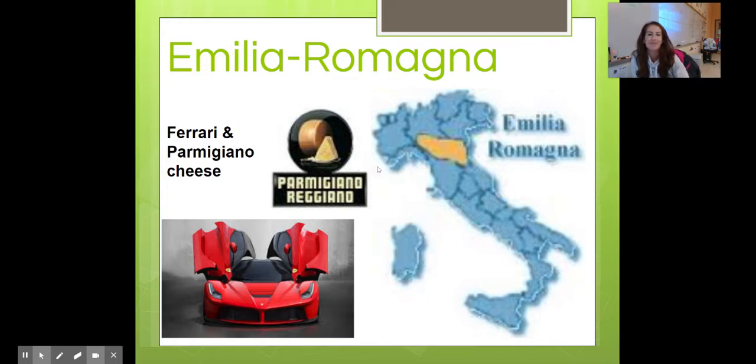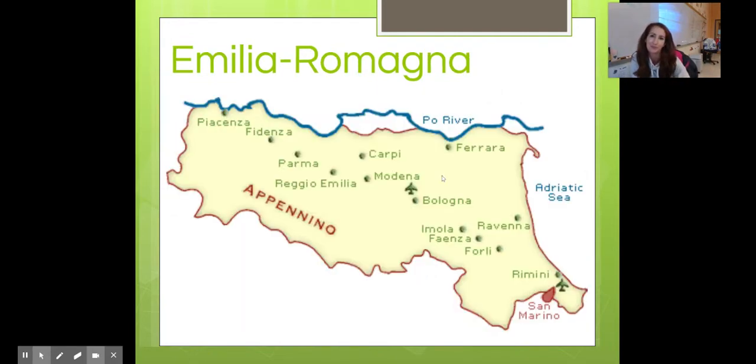Emilia Romagna — if anyone's had Parmesan or heard of Parmigiano, this is where it comes from in Italia. And for those of you car fanatics, we talked about Fiats earlier, but Ferraris — I'm sure everyone's heard of — are also produced in Emilia Romagna. There's actually a Ferrari museum that you can go and tour. It's on my bucket list.